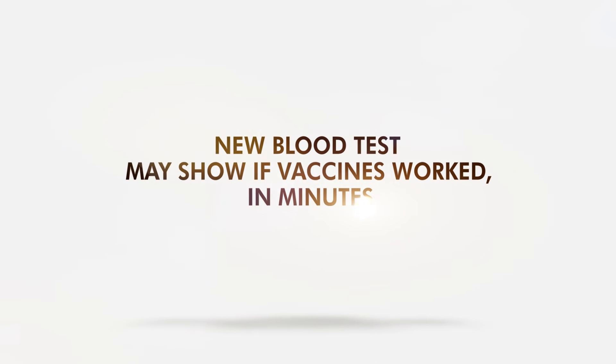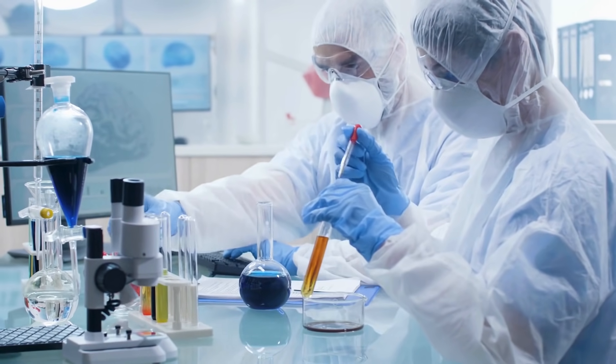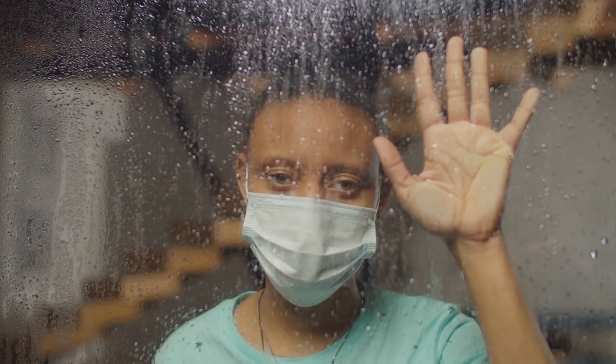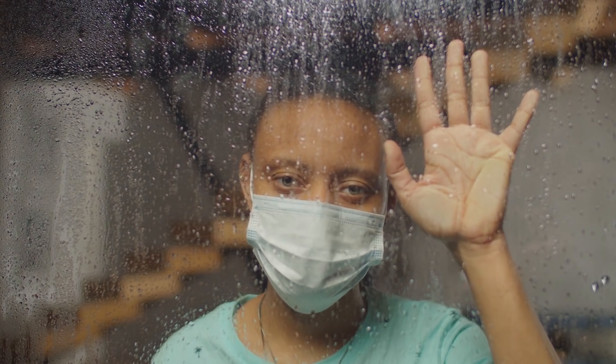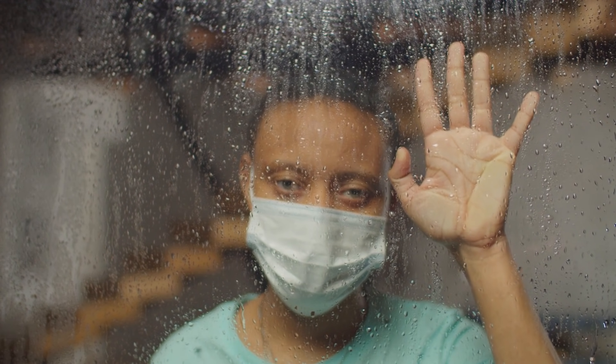New blood tests may show if vaccines worked in minutes. A new study suggested a blood test to confirm vaccination. While it may not totally prove the protection level, it notifies if a person already received their doses, which is helpful in the reopening of various activities.